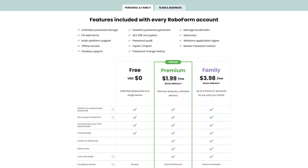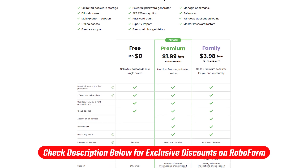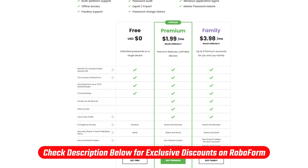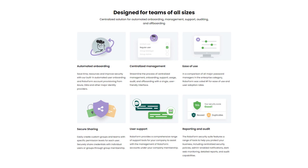Also, if you already know all about RoboForm and want to get straight to the deal, you can feel free to go right to the link in the description, which will apply the exclusive discount code that you won't be able to find on RoboForm's website. Now let me tell you a little bit about RoboForm.